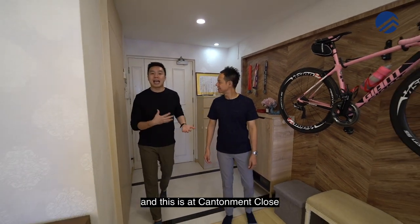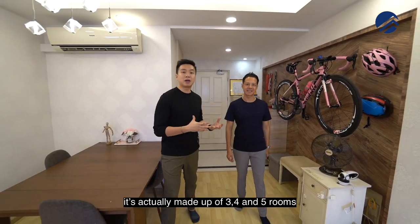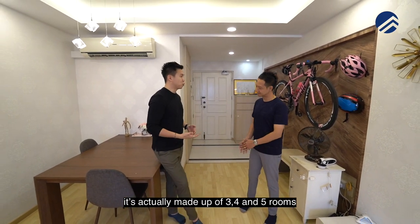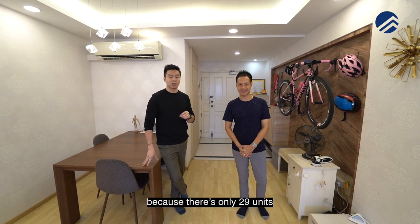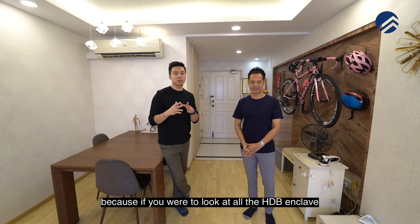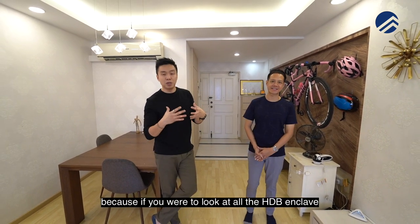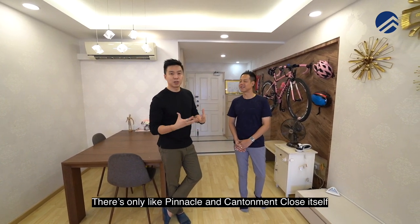So now we're in the unit and this is at Canterman Close, right now at Block 11. It's actually made up of three, four and five rooms. Five rooms is actually very rare because there's only 29 units. If you want to get a unit right here that is less than 20 years old, it's very hard to come by because if you look at all the HDB enclaves in the whole CBD area, there's only Pinnacle and Canterman Close itself.